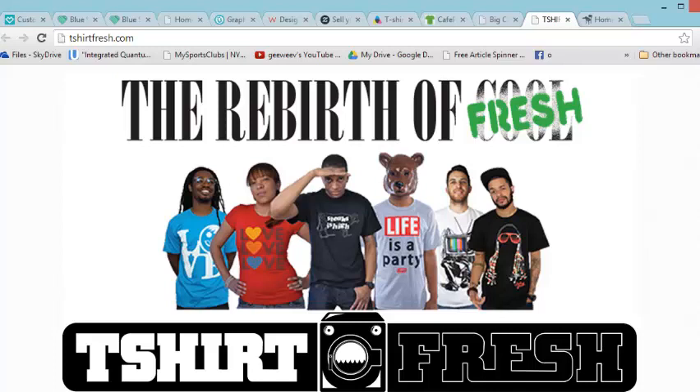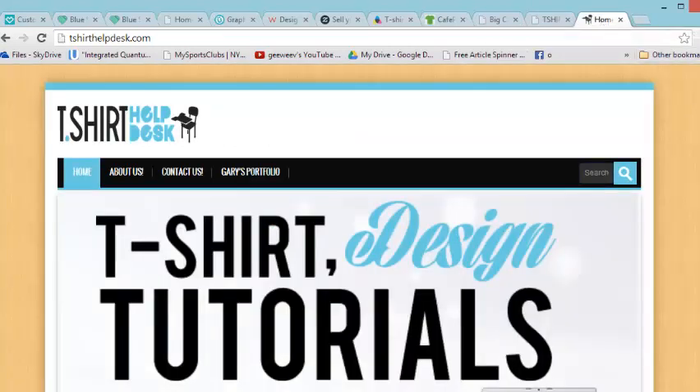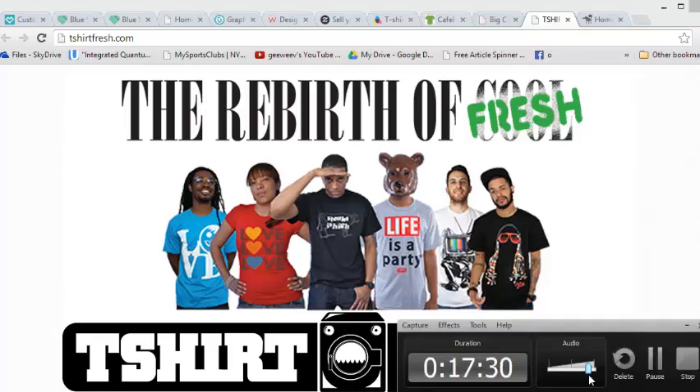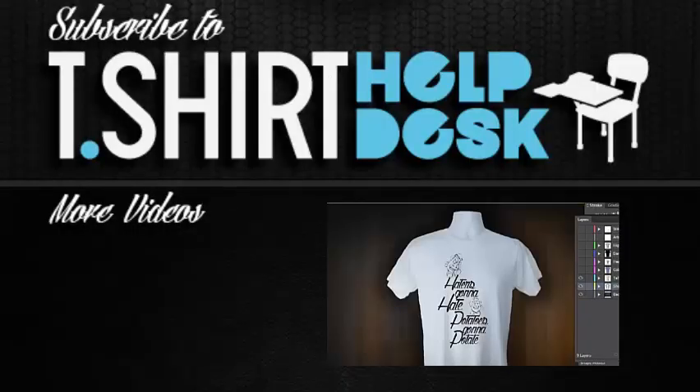I hope this has been helpful — definitely check all these people out. Make sure you check out t-shirt helpdesk.com and t-shirtfresh.com. I hope this helps your t-shirt journey. May all your t-shirt dreams come true — from the t-shirt helpdesk, wishing you love, peace, and soul. Haters gonna hate.